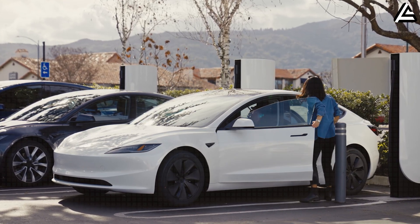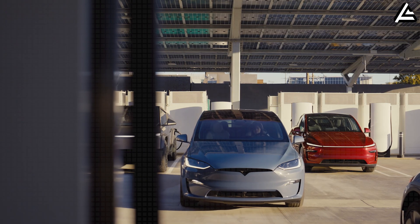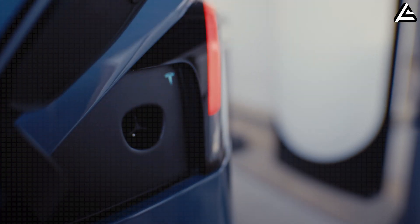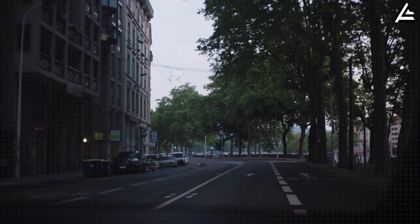Tesla insiders indicate that 150-kilowatt fast charging infrastructure can push these packs from 20% to 80% in 14 to 16 minutes, making mid-day top-ups or long weekend trips far more convenient than the 40 to 50-minute sessions required by some LFP packs. For seniors who value predictable routines and minimal downtime, this could redefine usability, turning previously intimidating long-distance drives into manageable outings.